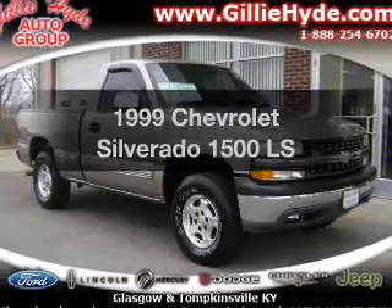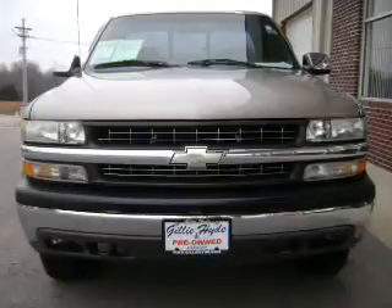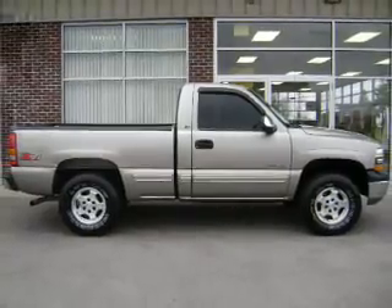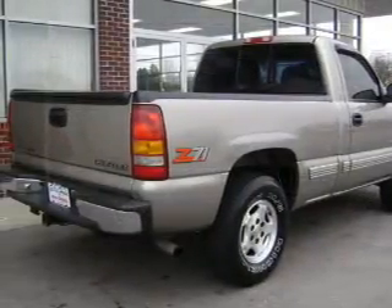Travel the roads in style and comfort in this great vehicle. With a powerful 8-cylinder engine, the powertrain includes 4-wheel drive that responds smoothly to its automatic transmission. Premium wheels lend a distinctive appearance, and the anti-lock braking system will help deliver you safely to your destination.